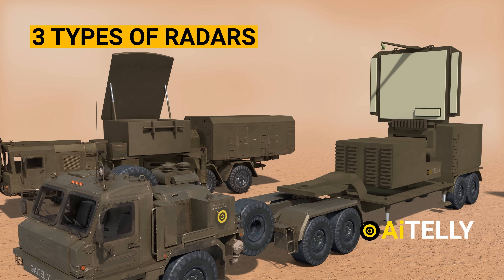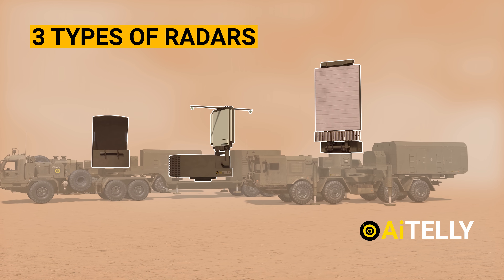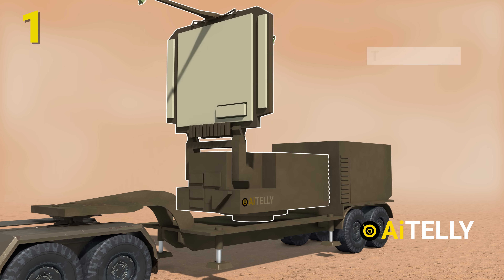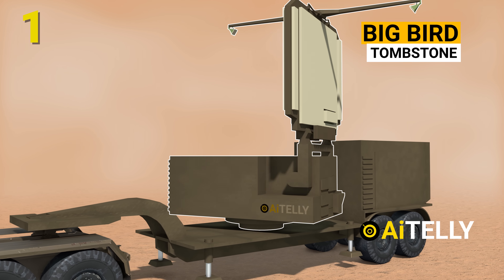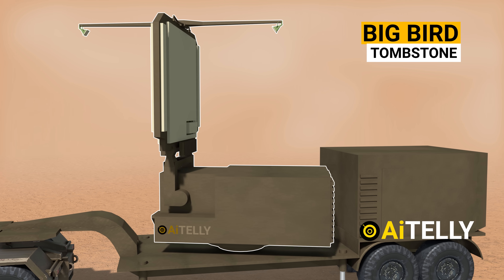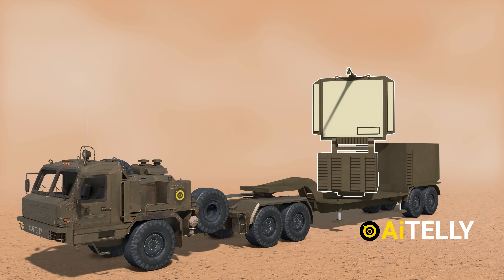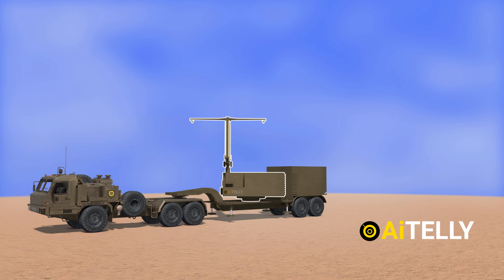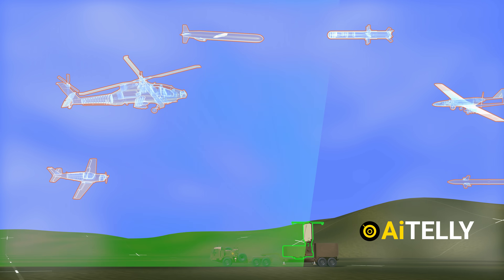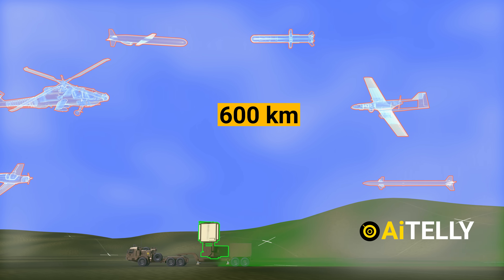There are three types of radar system in the S-400 missile system. Number one, the Big Bird — NATO reporting name Tombstone. The 91N6E Big Bird Acquisition and Battle Management Radar of the S-400 is based on an 8x8 trailer. The radar can detect and track aircraft, rotorcraft, cruise missiles, guided missiles, drones, and ballistic rockets within a distance of 600 kilometers.